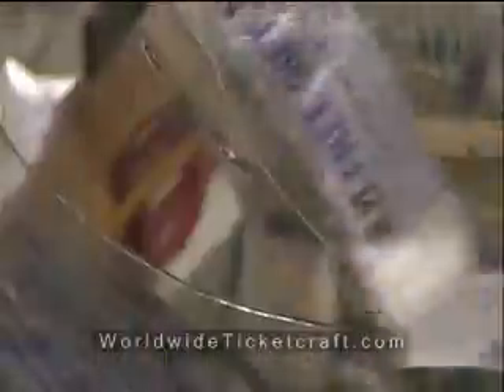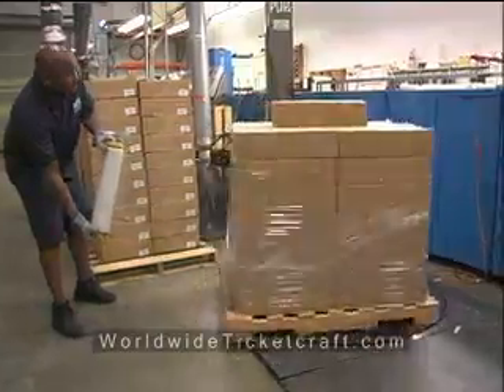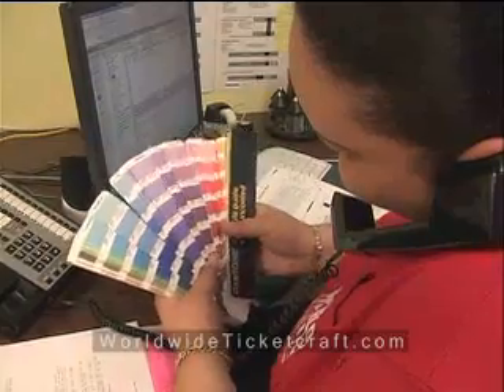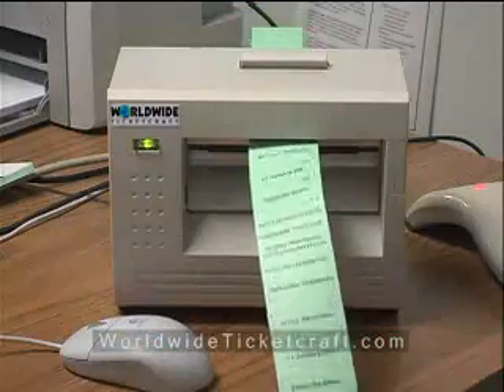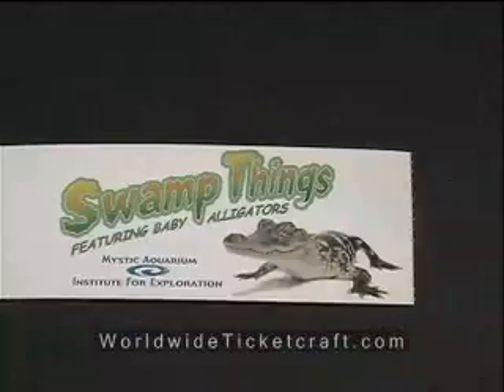We design, print, and deliver an amazing range of tickets to clients from around the corner to around the globe. And we do it on time, on budget, with the highest levels of personal attention and care. On-demand box office tickets are printed right on the spot. Thermal tickets offer speed, accountability, control, and can include many unique security features.